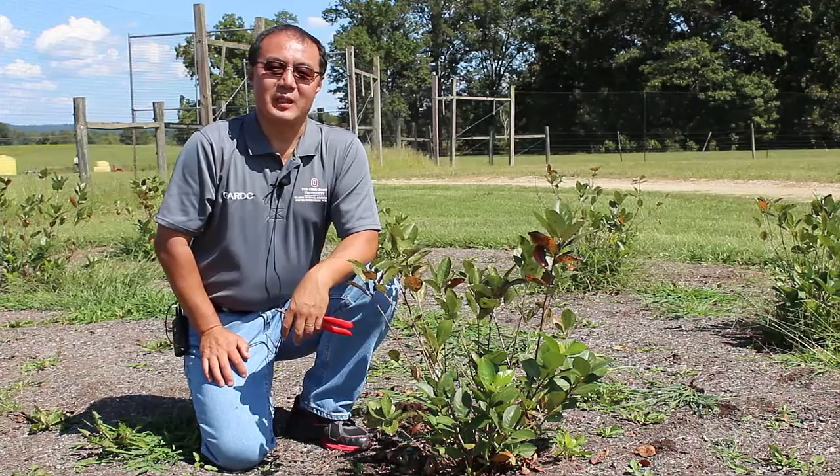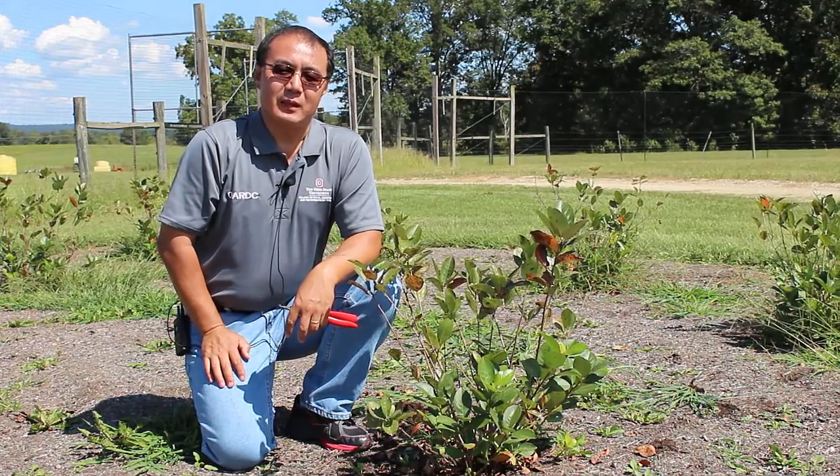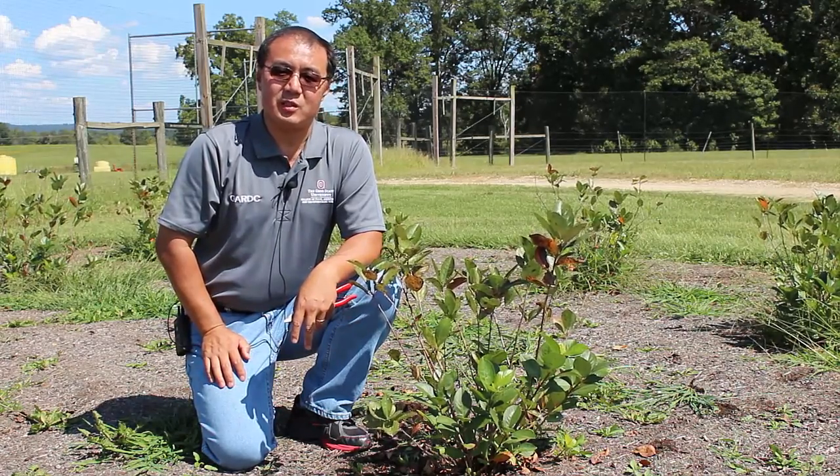Hi, my name is Gary Guo. I'm with OSU South Centers in Piketon. I'm an Extension Specialist and also an Associate Professor here at OSU South Centers.